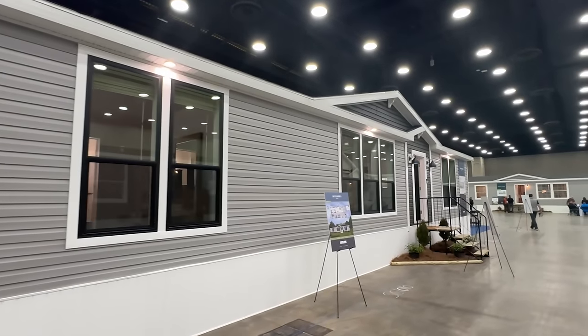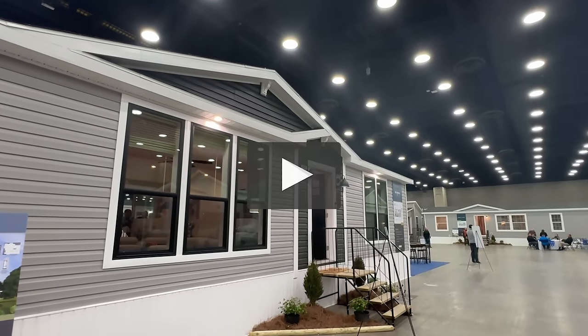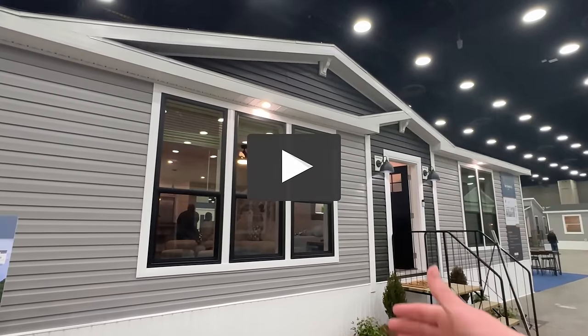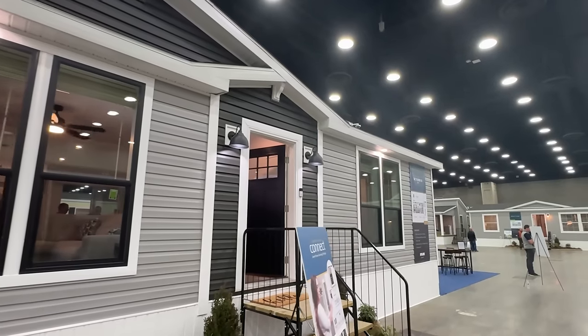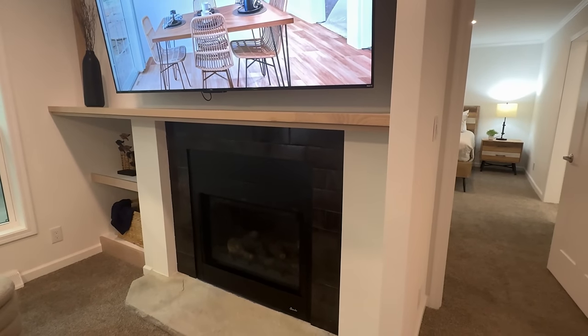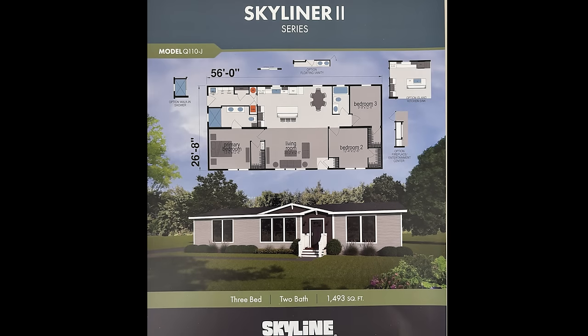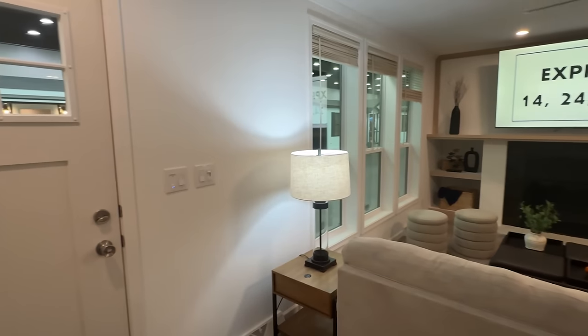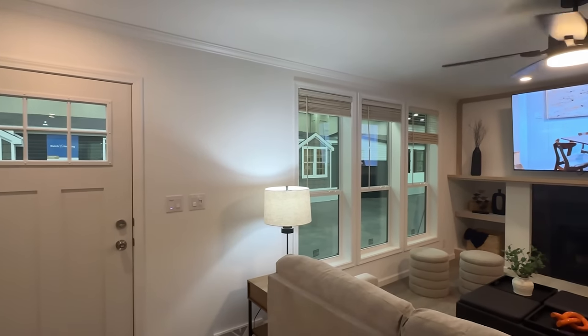If you could drop a like on this video, I'd appreciate that. Don't forget to subscribe and hit the notification bell if you enjoy these types of tours. Notice how long those front windows are — let's go inside.